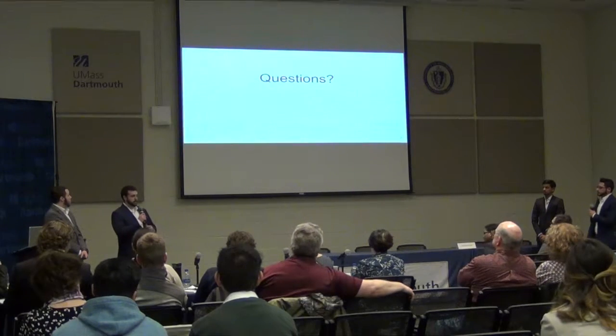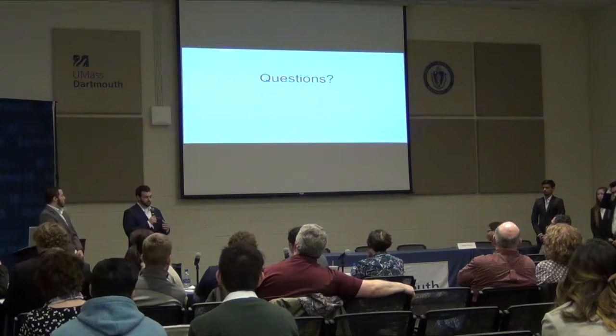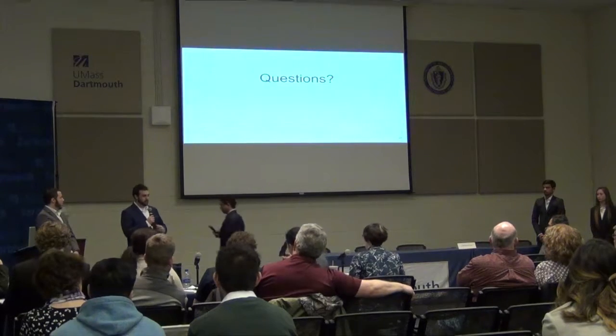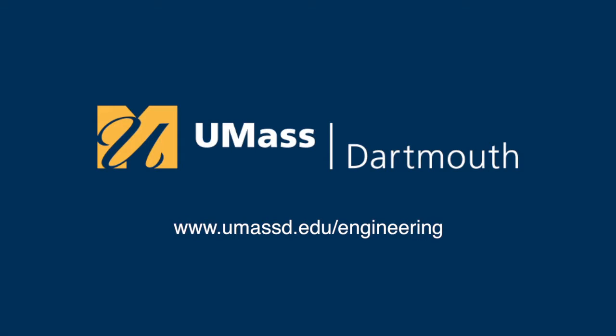This is the only reference we used. Before we take any questions, we'd like to give a special thanks to Soft Tub for sponsoring this project, as well as our wonderful advisor, Dr. Shanka Bowman, for being a countless help to us throughout this entire project.